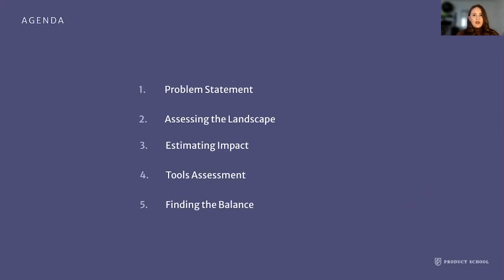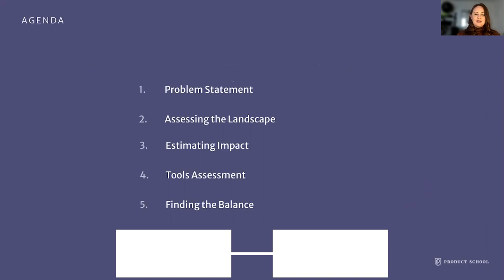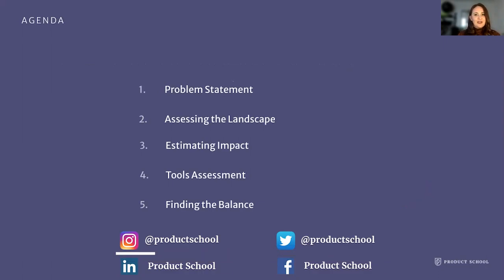Today's agenda: we're going to go over what a problem statement looks like when assessing internal workflows and finding those efficiencies, how to assess the landscape, estimating your impact, assessing tools, and finding the balance between all of those things, which can sometimes be a little challenging.